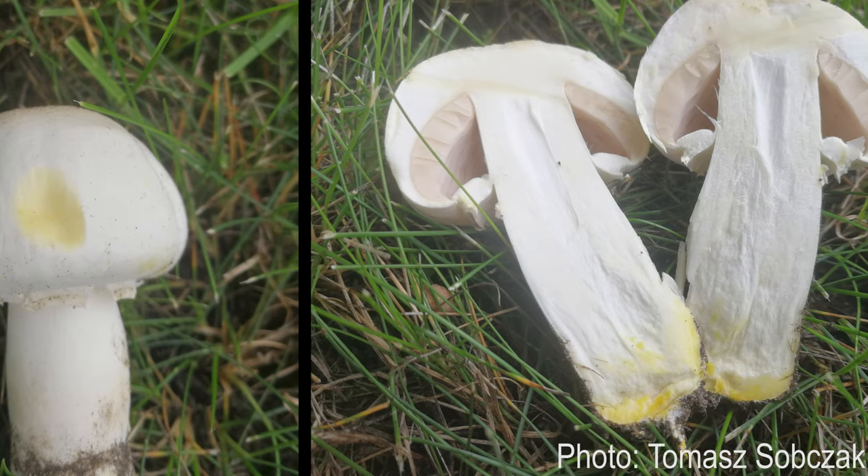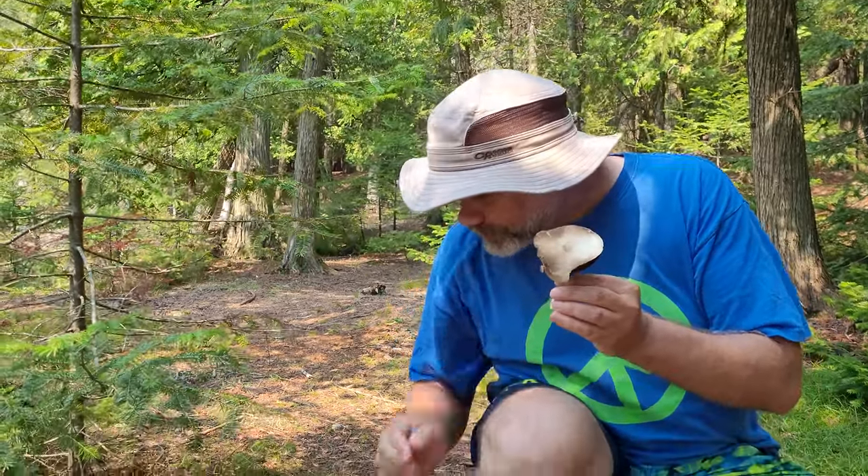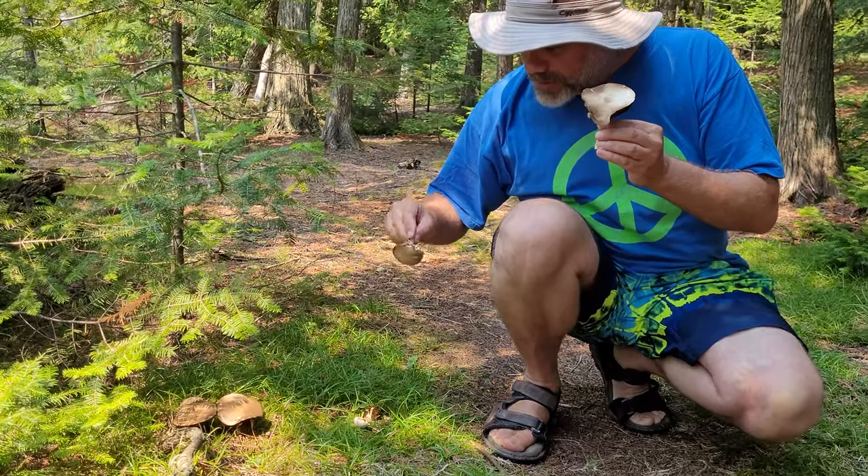The toxic species also stain bright yellow when you damage the cap, or sometimes the stem. However, some edible Agaricus also stain yellow, so the yellow staining is not as important as the odor.